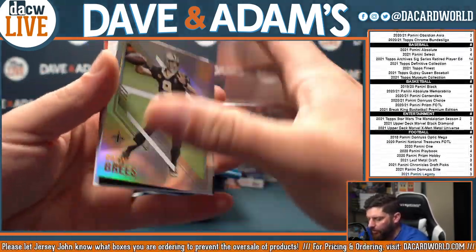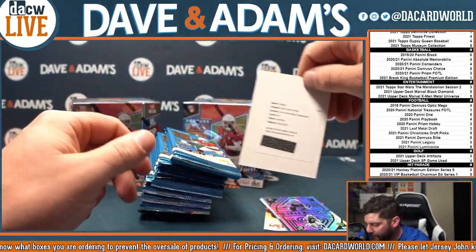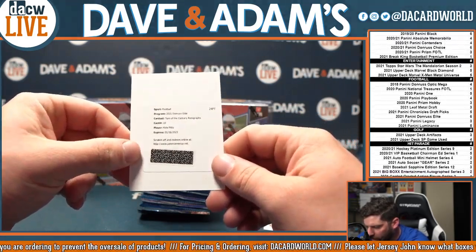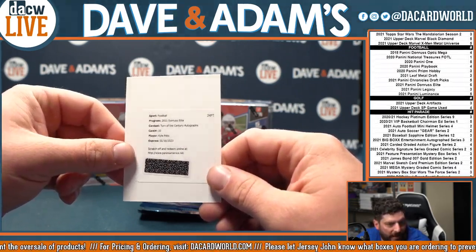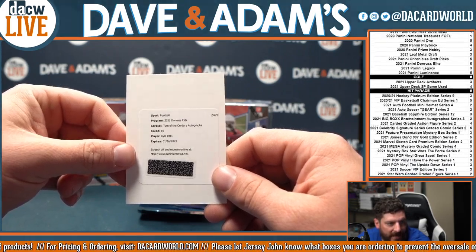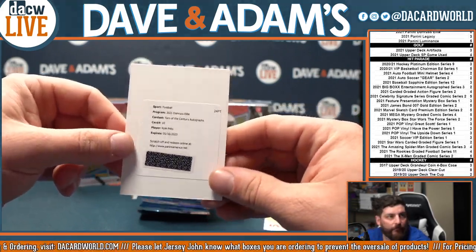There is Drew Brees. And we have a redemption to start — that is Donruss Elite Turn of the Century autographs, Kyle Pitts. And that will be the NFC South and Scott B. Kyle Pitts, Atlanta Falcons. There we go.